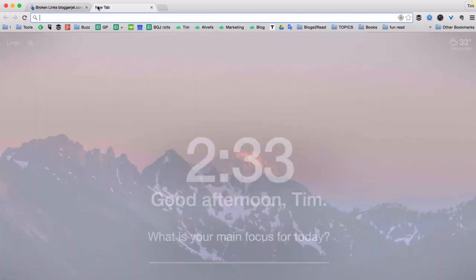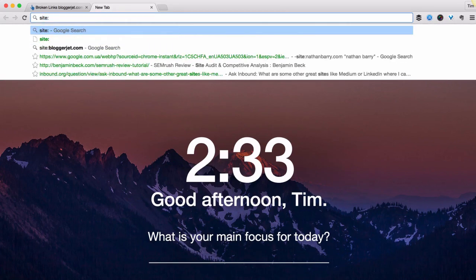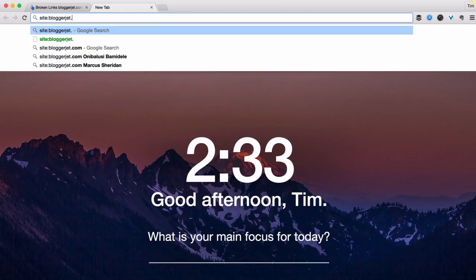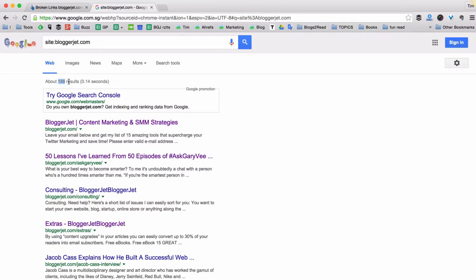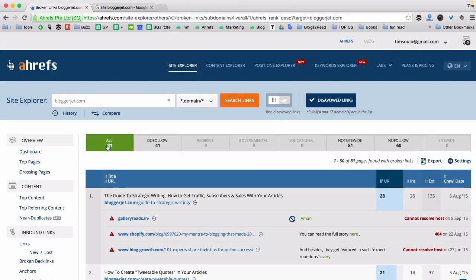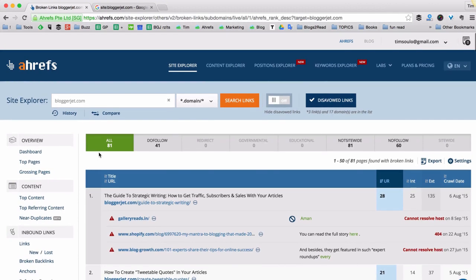Because when I check how many pages are indexed in Google using the site operator for bloggerjet.com, I can see that in Google's index there are 188 pages from my personal blog, and 81 of these pages have broken links. How lame is that!